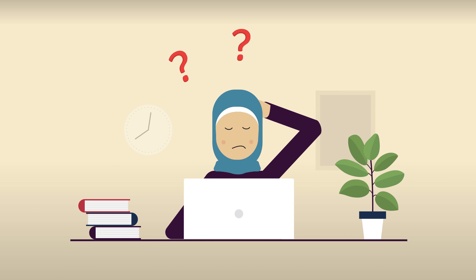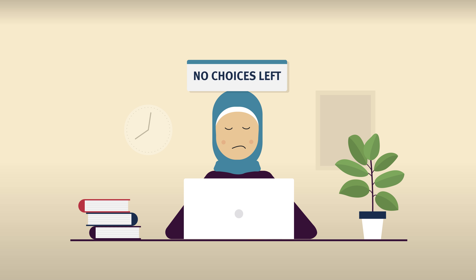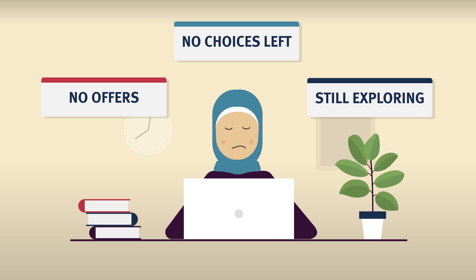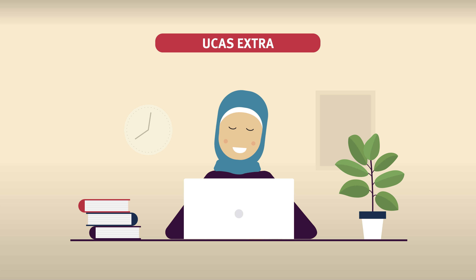Keeping track of UCAS services might be confusing for many of you. If you originally applied to university through UCAS, have used up all your choices, have no offers available, or are still exploring your options, then UCAS Extra is a great way to apply for university courses once the main UCAS deadline has passed.